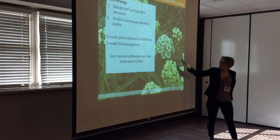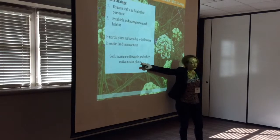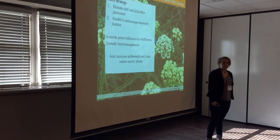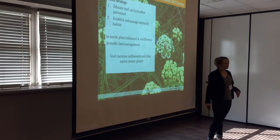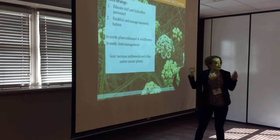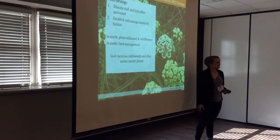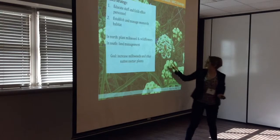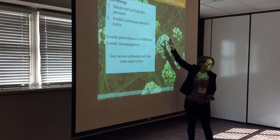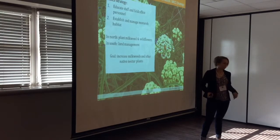Working with NRCS, we have two basic goals: increasing milkweeds and maintaining existing ones, while also increasing native nectar plants. In Texas, because we don't seem to have a dearth of milkweed — that's more of a northern problem — we're focusing more on improving prairie health. That means prescribed grazing, prescribed fire, and brush management to increase biodiversity, abundance of forbs, nectar plants, and milkweed. In the north, they focus on things like conservation cover and planting for upland birds.